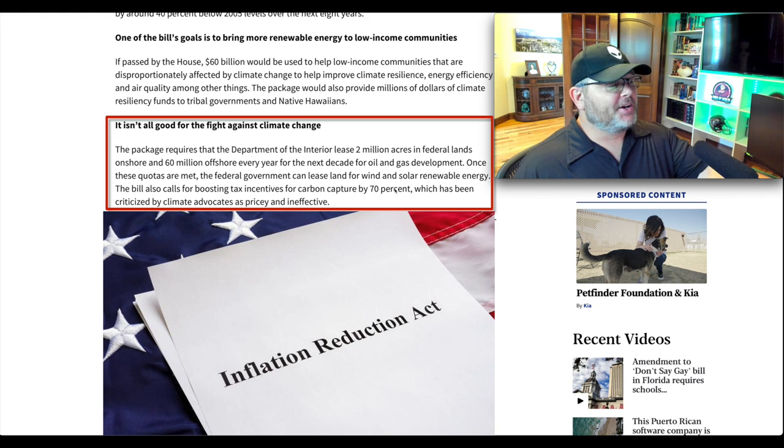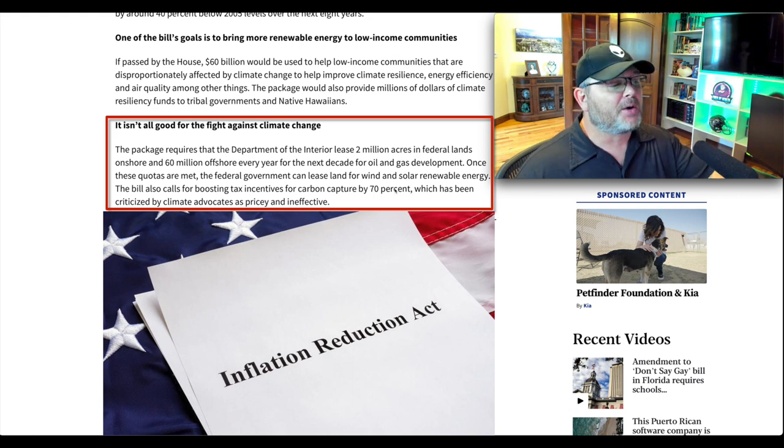The bill aims to bring down harmful emissions by 40 percent. One of its goals is to bring more renewable energy to low-income communities. However, the package requires the Department of Interior to lease 2 million acres on federal lands onshore and 60 million offshore every year for the next decade for oil and gas development. Once those quotas are met, the federal government can lease land for wind and solar. The bill also calls for boosting tax incentives for carbon capture by 70 percent, which has been criticized by climate advocates as pricey and ineffective.